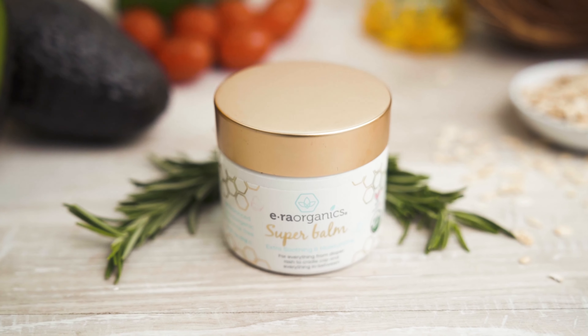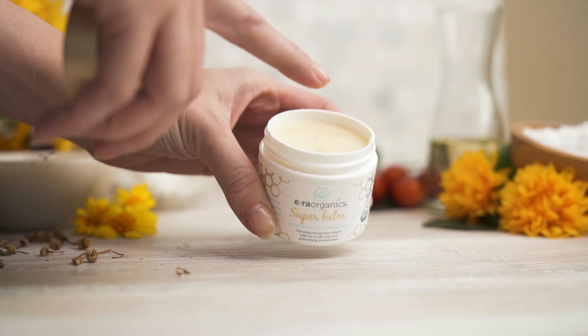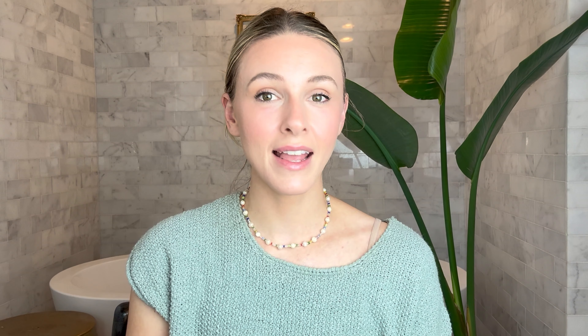Our Super Balm is perfect for this. It's packed with natural ingredients like chamomile, calendula, and sunflower oil. It deeply hydrates and soothes irritated skin. It's dermatologist tested to be safe on sensitive skin and is accepted by the National Eczema Association.